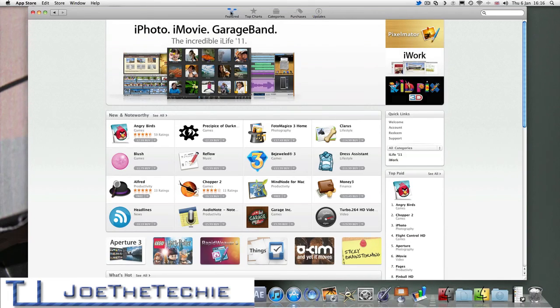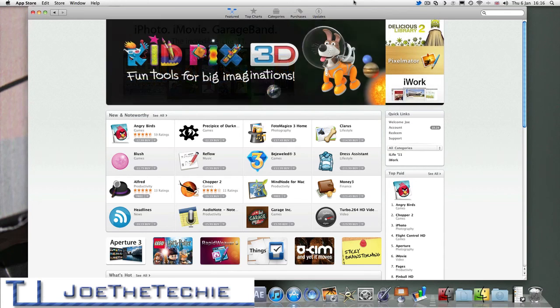So this has just been my overview, my first views and first look — for myself as well — of the new Mac App Store. Hope you enjoyed the video. Please comment, like, and subscribe.